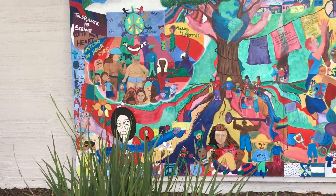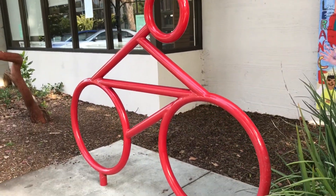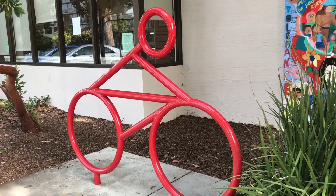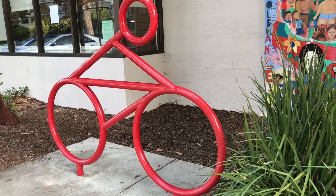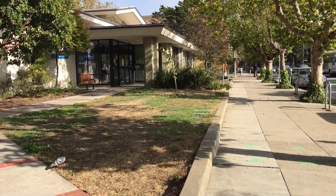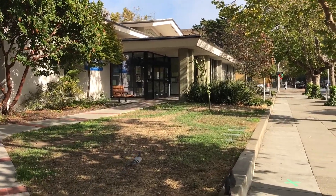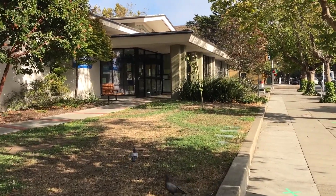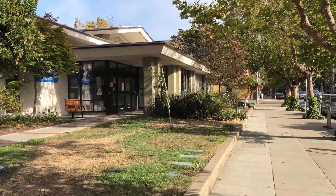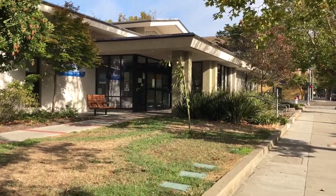Pretty cool picture. If you look right here, it's a little bike rack and it's shaped like a person on a bike — pretty cool. Now the Western Edition Public Library, this branch was opened in June 27th, 1966.